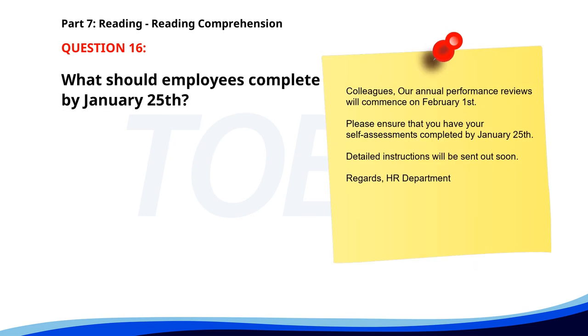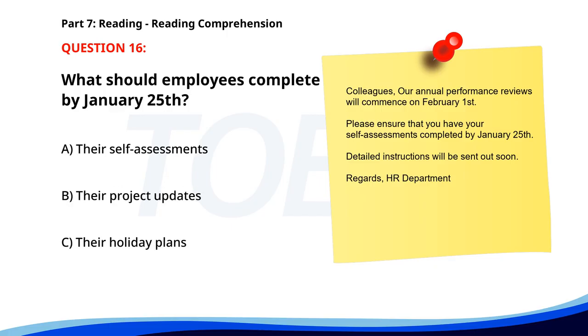Number sixteen. Colleagues, our annual performance reviews will commence on February 1st. Please ensure that you have your self-assessments completed by January 25th. Detailed instructions will be sent out soon. Regards, HR Department. What should employees complete by January 25th? A. Their self-assessments. B. Their project updates. C. Their holiday plans. The correct answer is A: Their self-assessments.